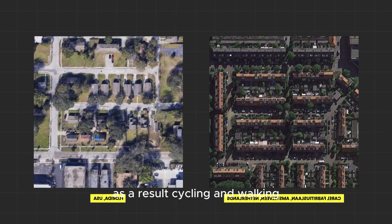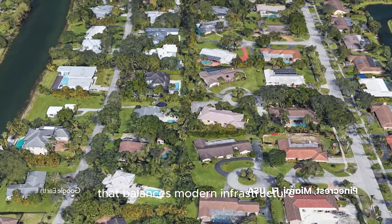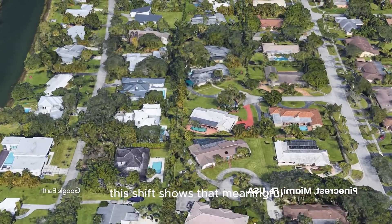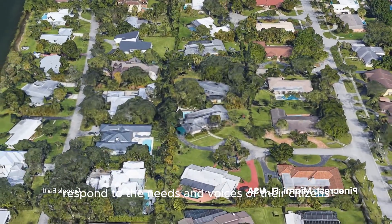As a result, cycling and walking once again became dominant modes of transport. Rotterdam, once a symbol of car dependency, transformed into a city that balances modern infrastructure with human-scale design. This shift shows that meaningful urban reform is possible when governments respond to the needs and voices of their citizens.